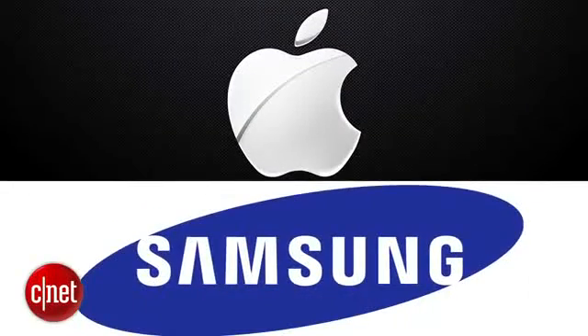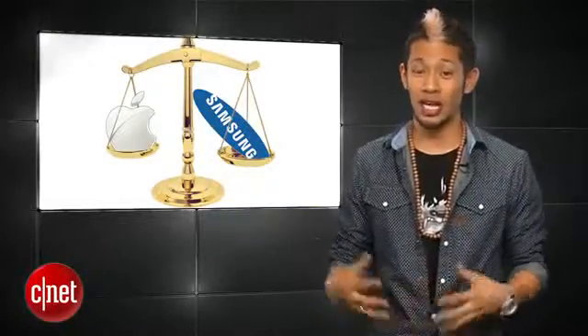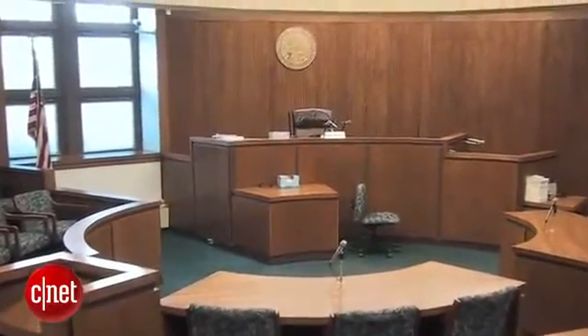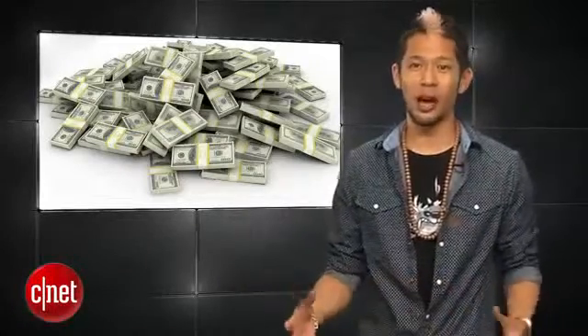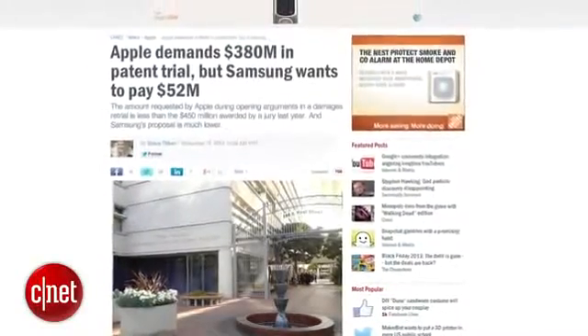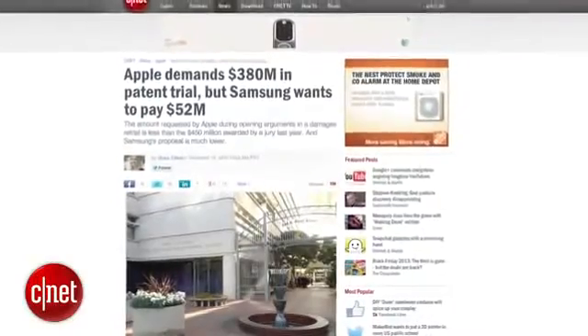Let's shift gears — if I told you two companies are back at it in court, who could they possibly be? If you guessed Apple and Samsung, you win. After a judge in March invalidated almost half of Apple's $1 billion verdict in their patent infringement case, a retrial is taking place now to see how much Samsung actually still owes. They're still on the hook to pay Apple roughly $600 million, but CNET reports Apple told the courts it still wants an additional $380 million in damages, just slightly less than the original $410 million. We'll let you know the final decision whenever this case gets resolved.